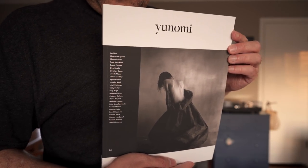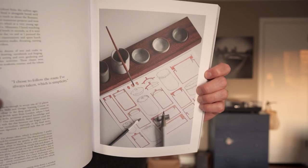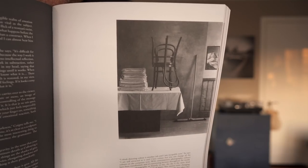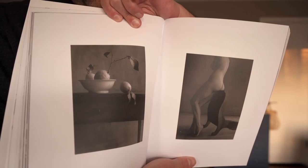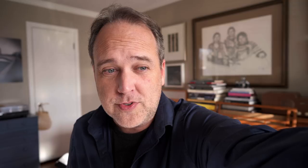Next up is You Know Me, and this comes from Marie Boyard. She writes: 'My name is Marie Boyard. I am a photographer and editor from Luxembourg. I would like to thank you for your YouTube channel — I have learned much more in photography than in photography school, and you have reinforced my love for film photography. Today I shoot with my Hasselblad or a 4x5. There's a magazine I have just launched in order to celebrate beautiful photography. I hope you'll enjoy.' You Know Me is the zine — it's rather thick, a hefty zine, and it is a compilation of works from about 25 or 26 photographers. This is pretty cool. Marie, thanks for the book. I love it.